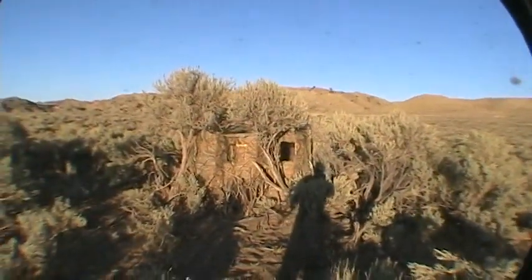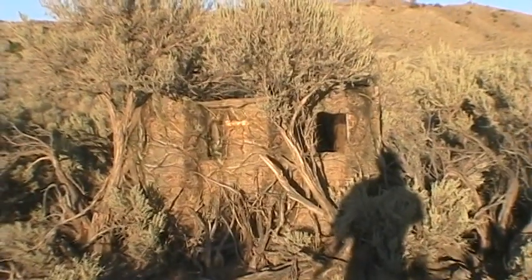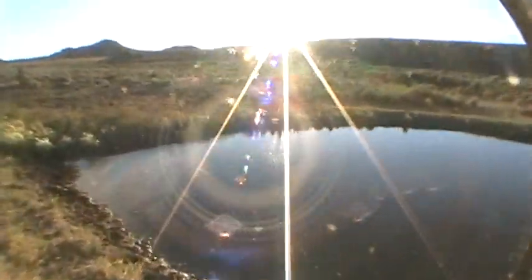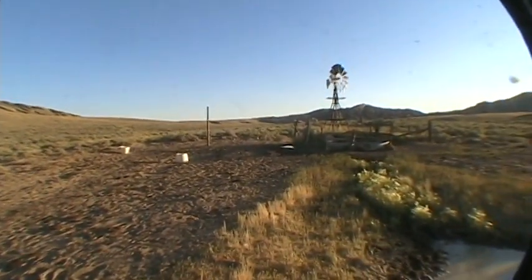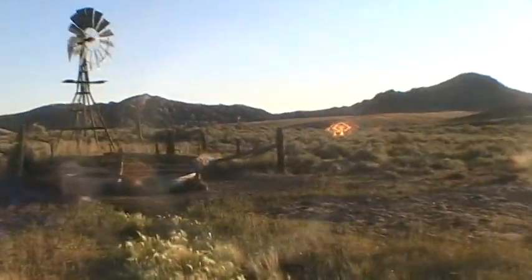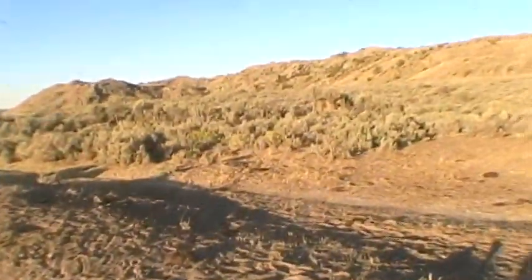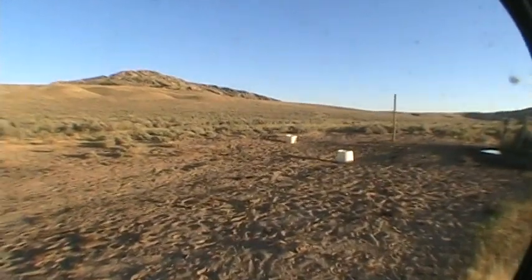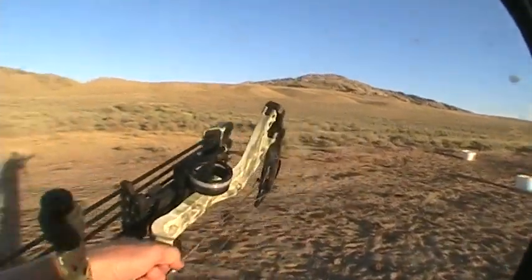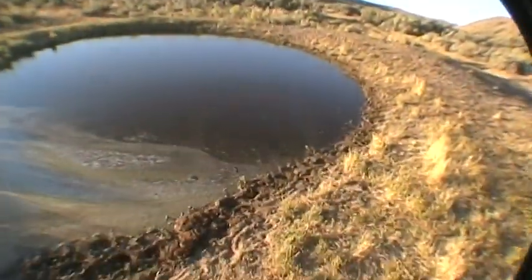Surrounded by cows all day — they've been sticking their noses in the blind. All day long these antelope could wind me; the wind has not been in my favor at all. What they've been doing is going around the backside of this windmill and coming in here, drinking from that side of the pond, which doesn't leave me much of a shot looking straight at their neck and shoulders. But that buck, for some reason — he's been so careful all day — he just came straight across here, right over this water hole, and gave me a perfect broadside shot.